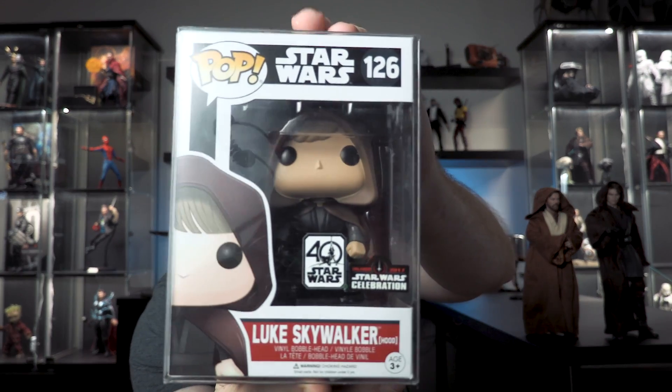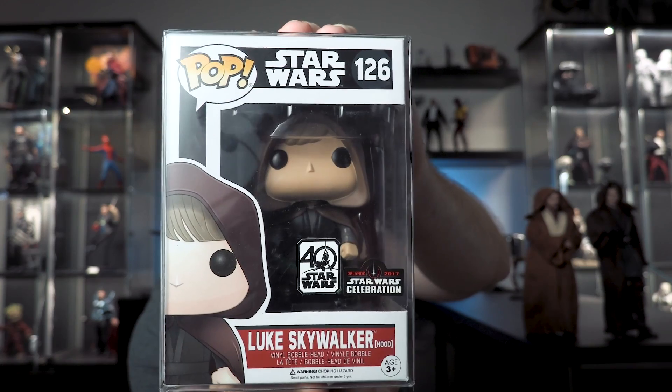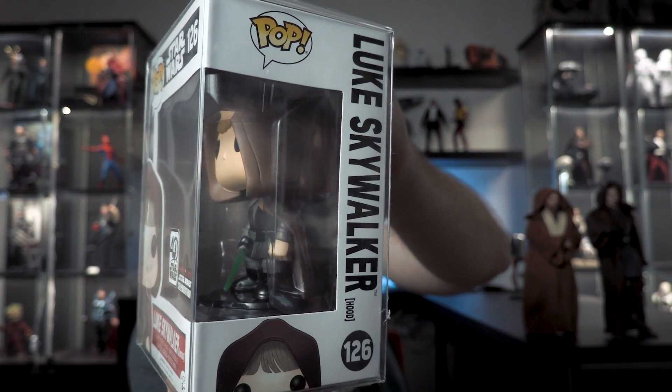Number three is heavy - I just picked this up for the first time in a while. This was actually sent to me by a viewer. Forgive me, I don't remember who because it was a while ago - if you're watching, comment down below and let me know, thank you. It is Luke Skywalker with the hood - Jedi Luke - from Star Wars Celebration, from the actual con, not a shared exclusive. 2017 Orlando Star Wars Celebration.